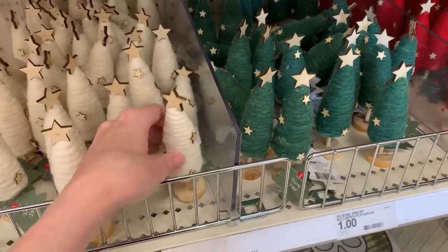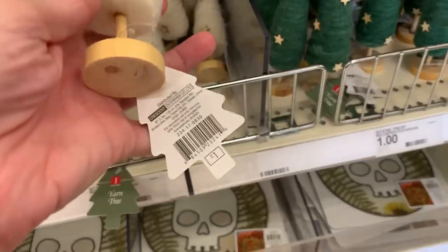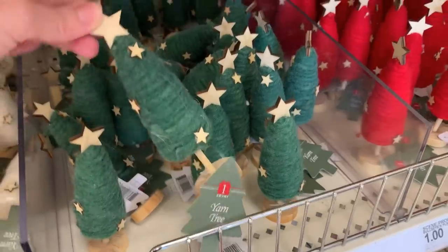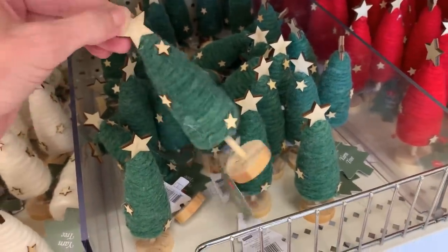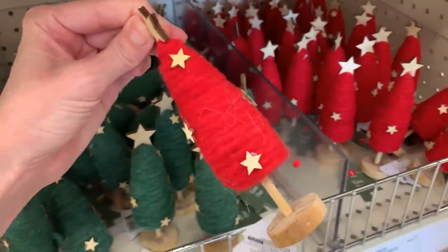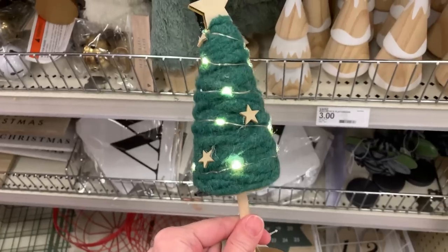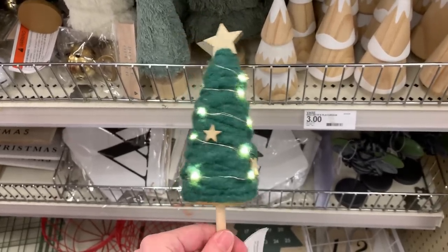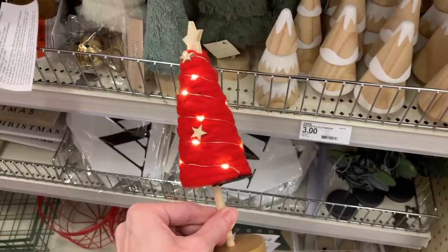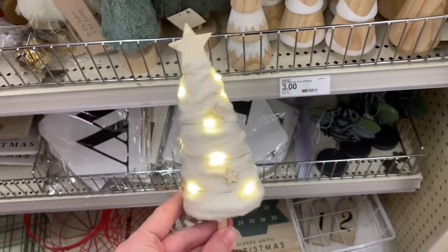Here are some more Christmas tree decorations. These are really tiny and almost look homemade because they're wrapped up with yarn. They have little wood stars on the top, wood ornaments, and wood bases — and they come in green, white, and red for just a dollar each. They also have larger versions that come with fairy lights — clear white lights — in the same red, green, and white colors with wood stars at the top and around the sides. The larger ones are priced at three.